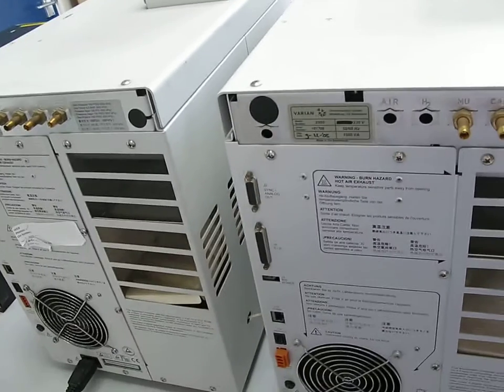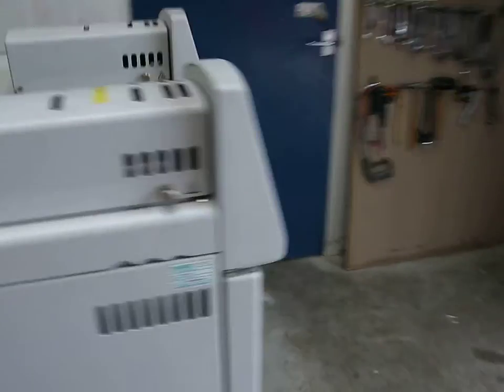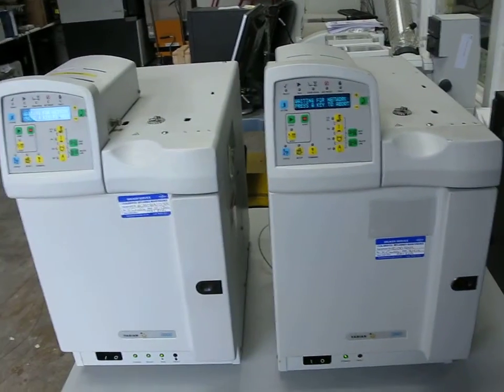Hopefully you can see the condition of both these instruments. This is Nick Edmund, Richmond Scientific, signing off. Both instruments come with Star software and computers.